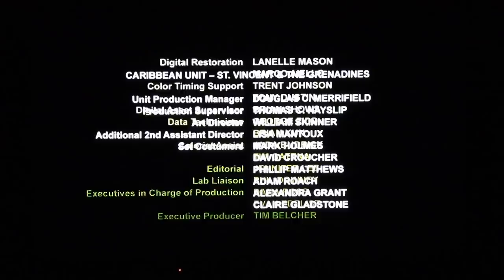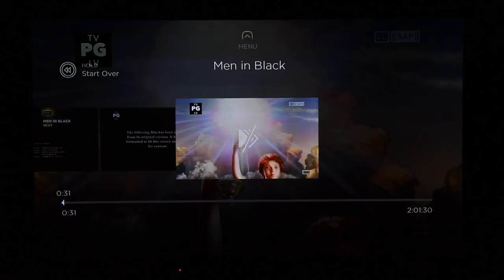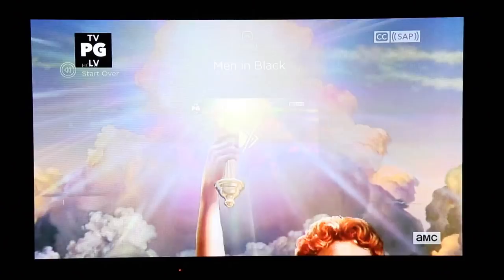Overall, I highly recommend Philo TV. The streaming quality was excellent, the video quality was excellent, the audio quality was excellent. It gives you three simultaneous streams, DVR functionality, and the ability to skip commercials — all for $20 a month. The only drawback I can think of is it doesn't have sports, and for me that's kind of a biggie. But if you don't care about sports and it has all the channels you watch, I highly recommend you try out Philo TV.